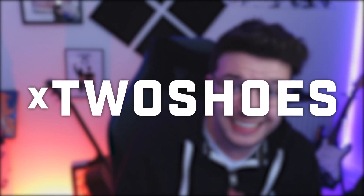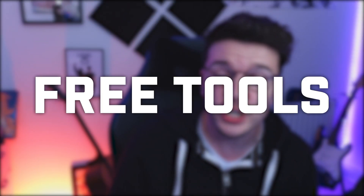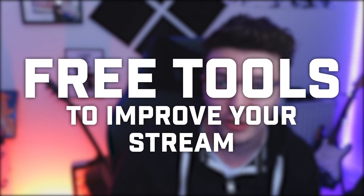Hello, everybody. What's going on? Welcome back to another video. My name is Dan, or X2Shoes, and today we are going to be talking about some free tools to help you on your streaming journey.